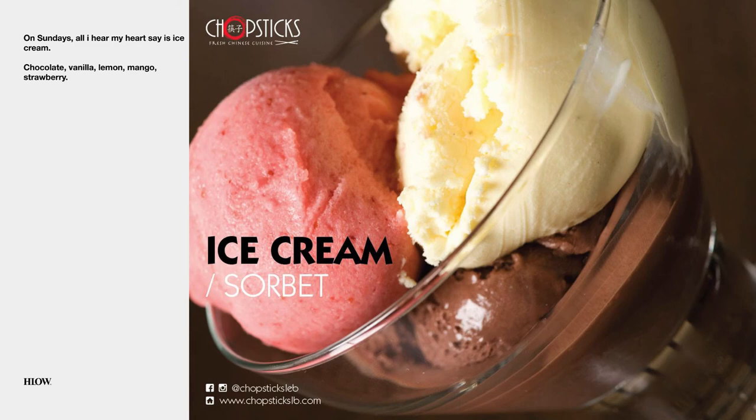Ice cream sorbet. In this case, I was experimenting with posts where the menu item is presented within a picture and not a collage. I wanted to see how the public responds and engaged with that. And this only reinforced the idea of cut-out dishes on colored backgrounds.